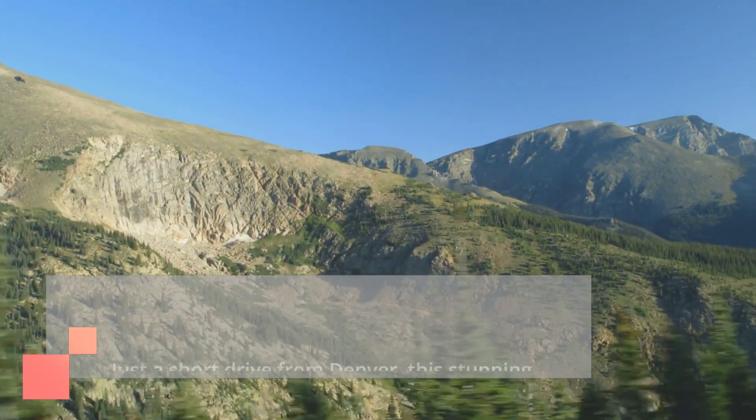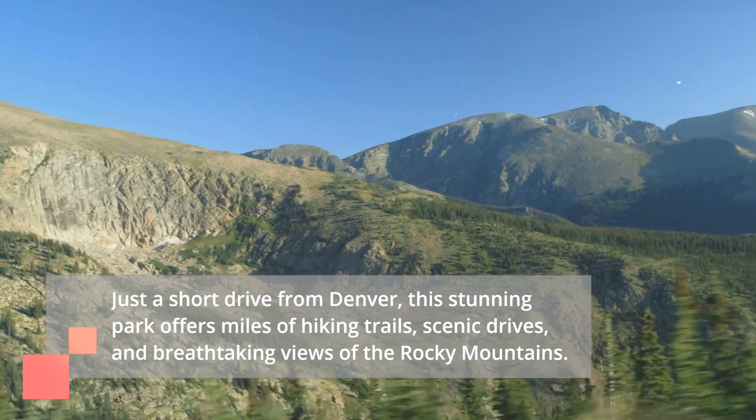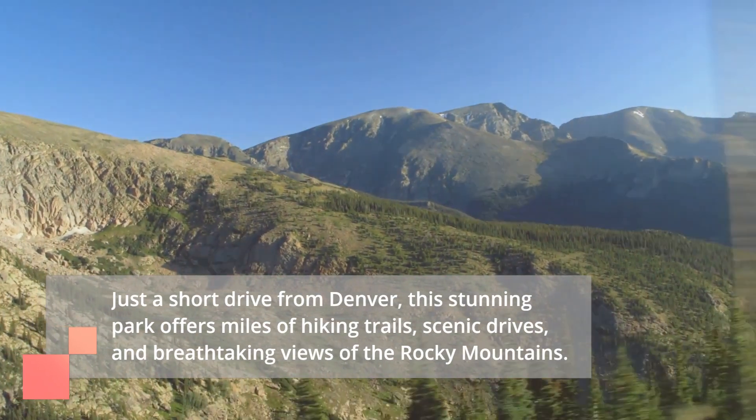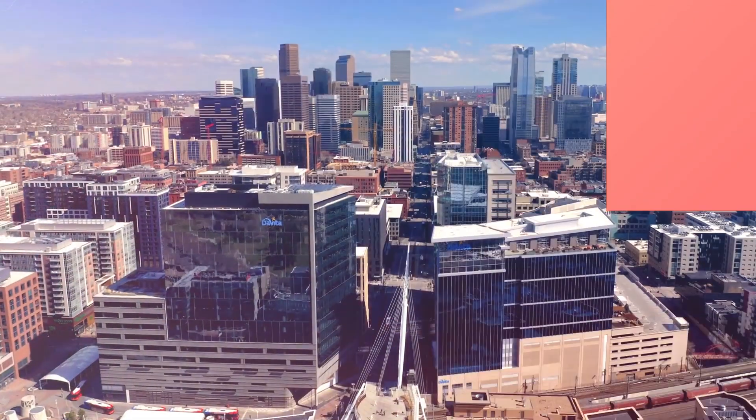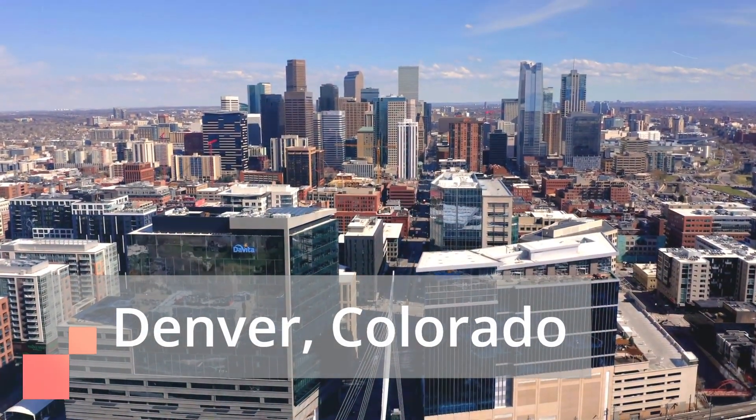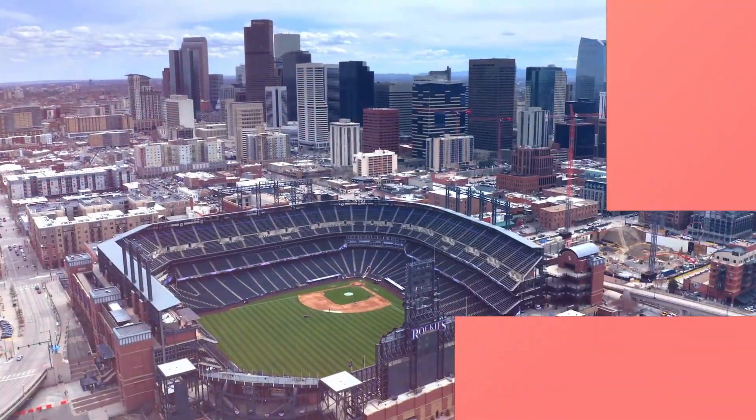And finally, coming in at number one is Rocky Mountain National Park. Just a short drive from Denver, this stunning park offers miles of hiking trails, scenic drives, and breathtaking views of the Rocky Mountains.